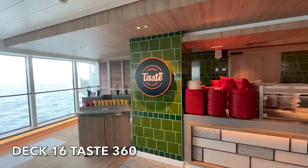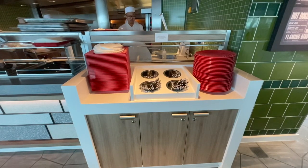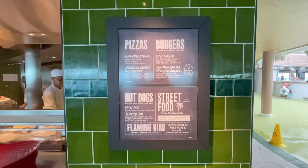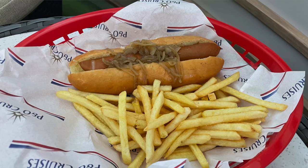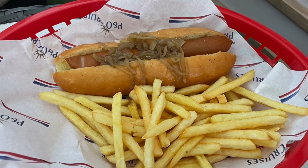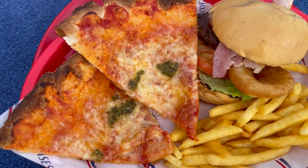The final included option is Taste 360. This was our least favourite venue to grab a snack, although it is super convenient being located in the Skydome and offered popular fast food items like burgers, hot dogs and pizzas. Taste 360 is a very popular venue on board, and it was often easier for us just to nip into the Horizon Buffet and grab something quick to eat.